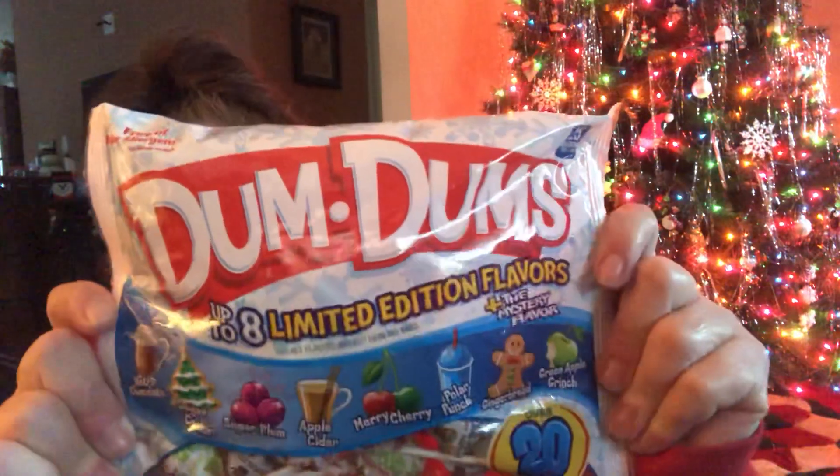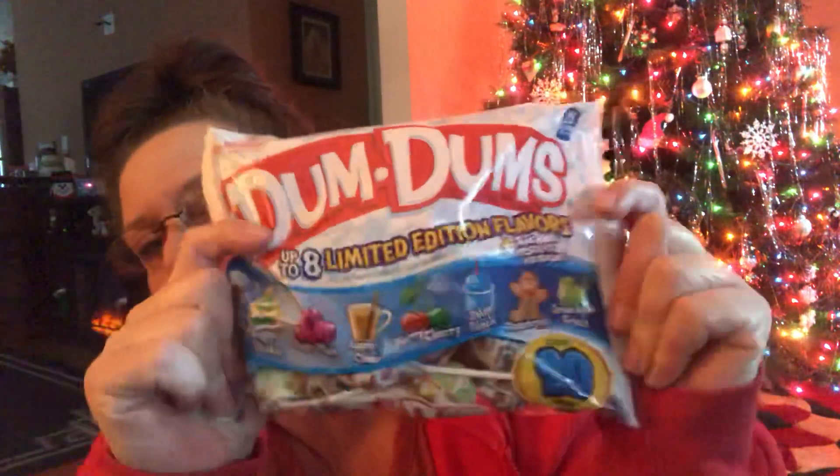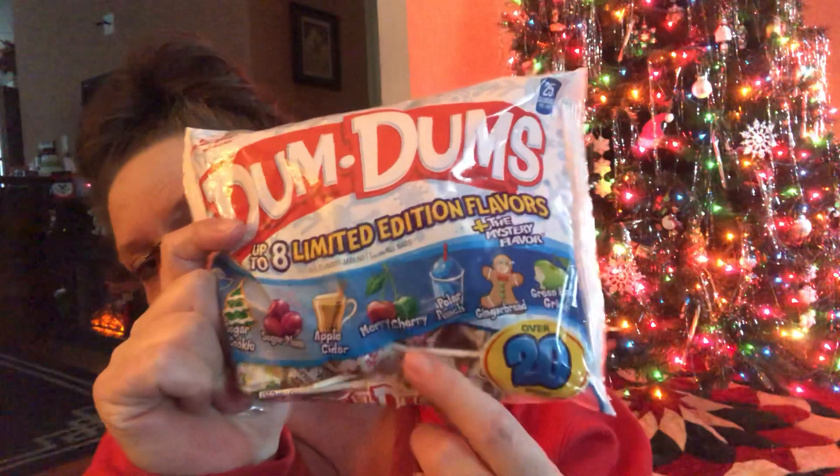I then found some more of the Dum Dum Pops. These have eight different flavors and it says over 20 pops. Some of the flavors are hot cocoa, sugar cookie, sugar plum, apple cider, merry cherry, polar punch, gingerbread, and green apple grinch. I use these for my filler bowls, in packages, and all different types of things.